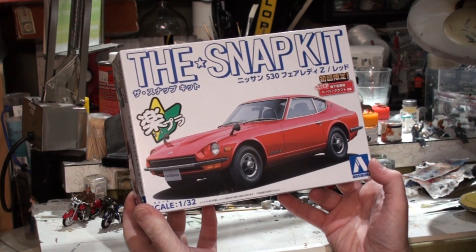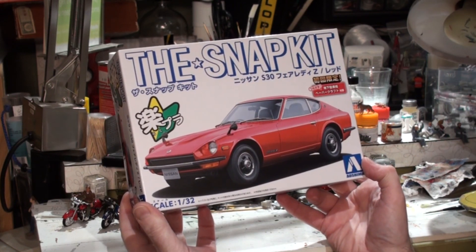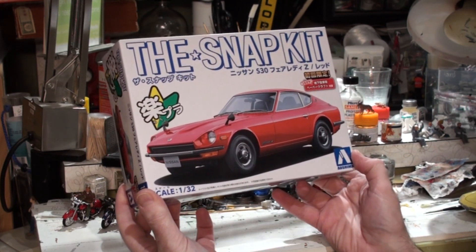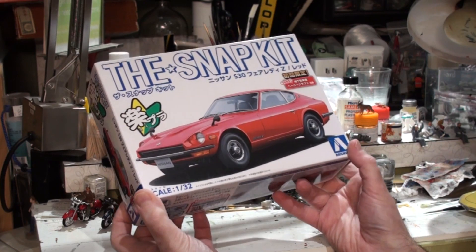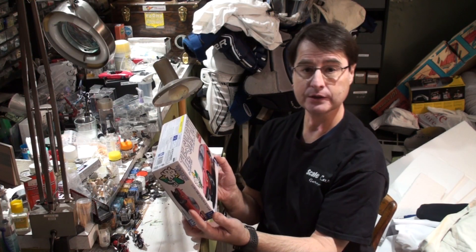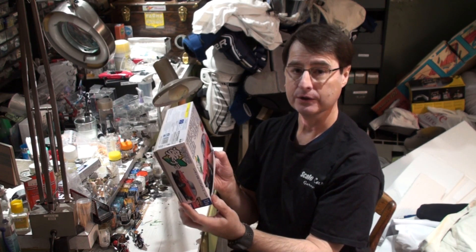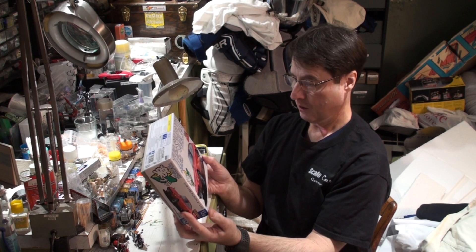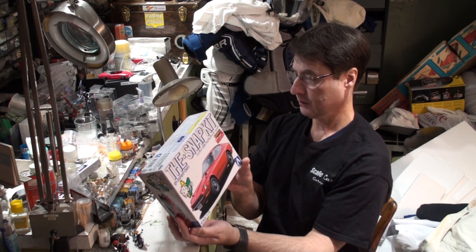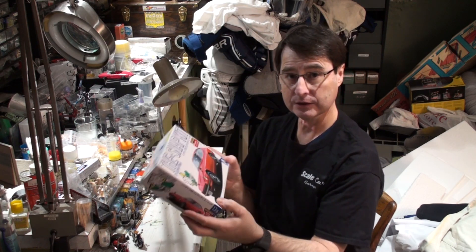Wow! A 1/32nd scale Datsun — at the time they were called Datsun, now it's Nissan — 240Z, by Aoshima. Oh my goodness. And of course in Japan they were called the Fair Lady. That's a story unto itself. What a beautiful, beautiful kit. So let's take a look and see what's inside.